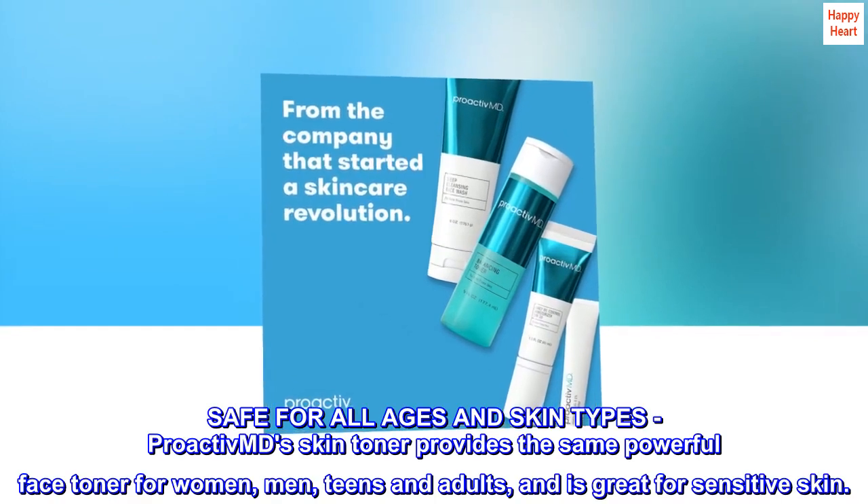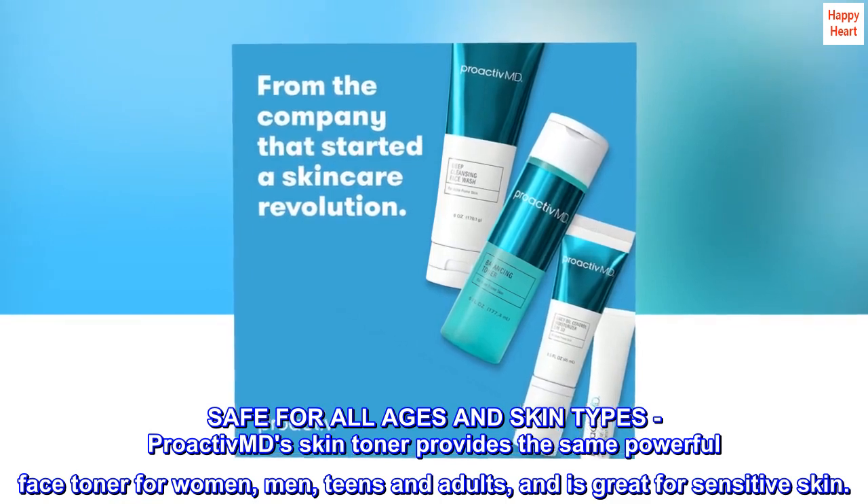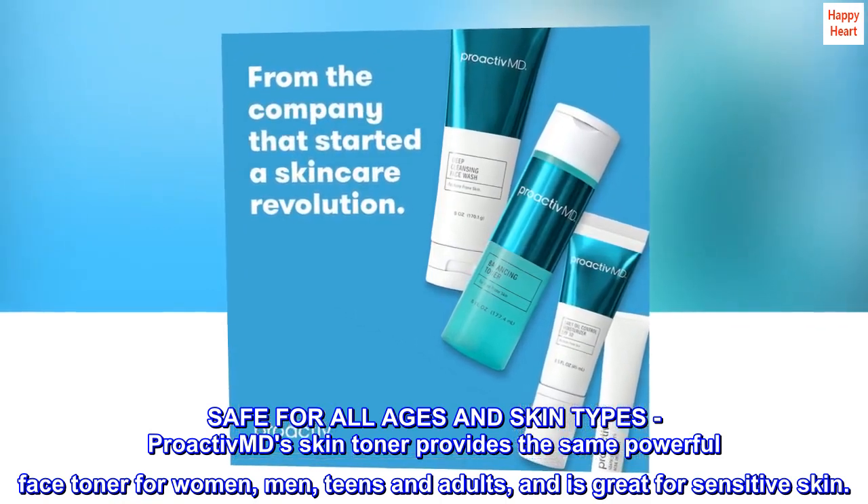Safe for all ages and skin types. Proactive MD's skin toner provides the same powerful face toner for women, men, teens and adults, and is great for sensitive skin.